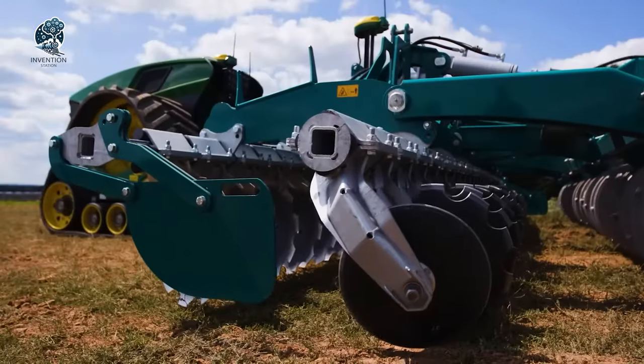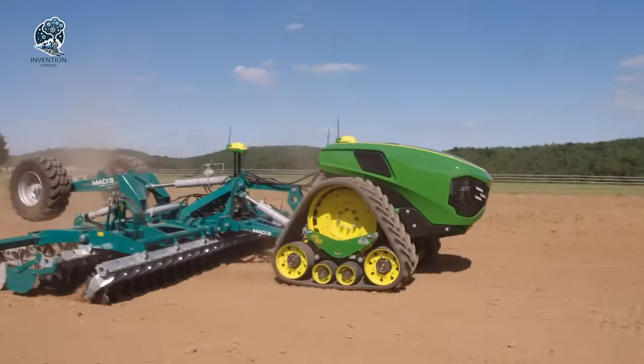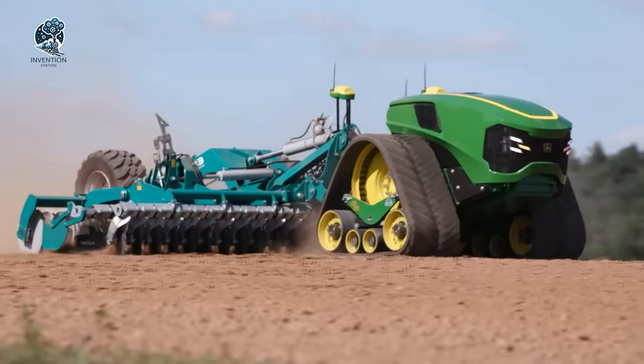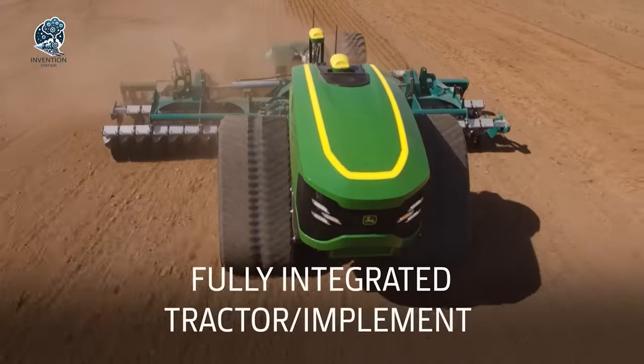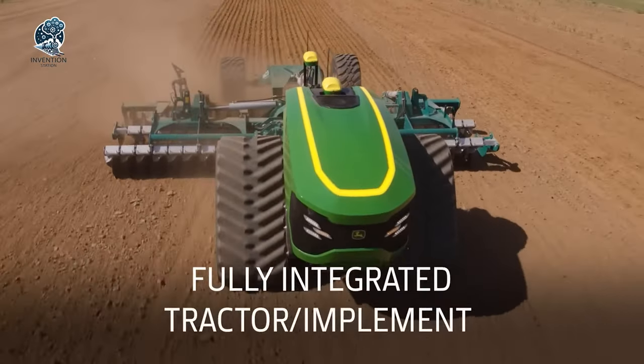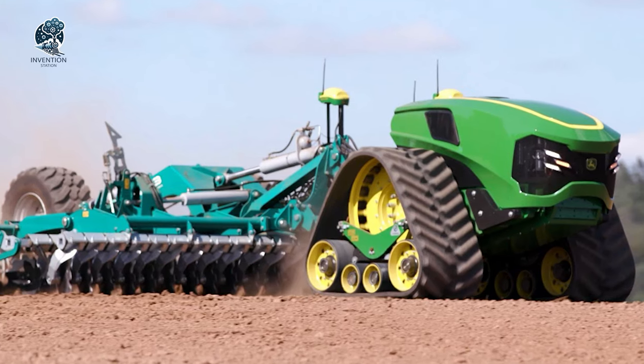Picture fields being tamed autonomously, guided by cutting-edge technology. With John Deere leading the charge, farming gets a high-voltage upgrade. Whether on wheels or gliding on tracks, this autonomous wonder promises a new era in farming, blending power and precision seamlessly. Welcome to the future of agriculture.